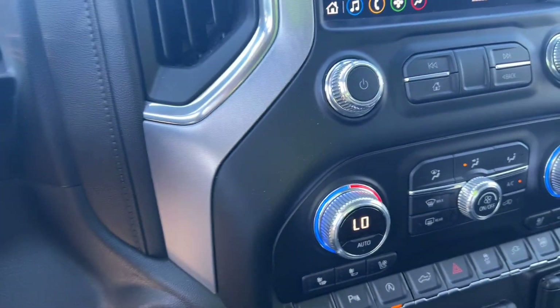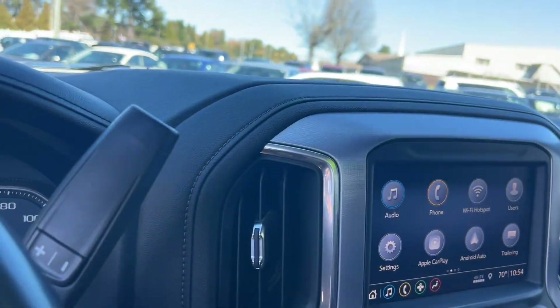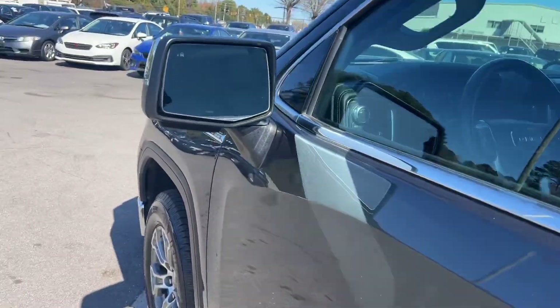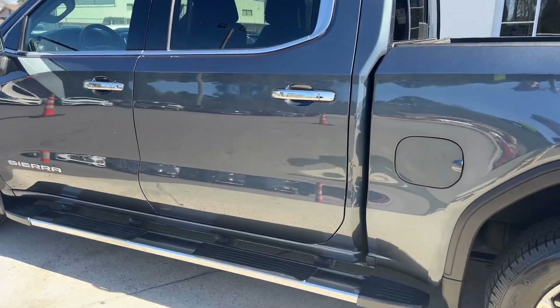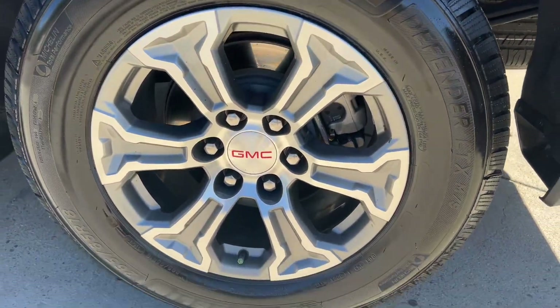Let's go ahead and jump out and take a spin around the rest of the truck real quick. We've got blind spot indicators on the sides of the mirrors, nice chrome trim throughout around the windows, the bottom, and the rims, which look really cool.